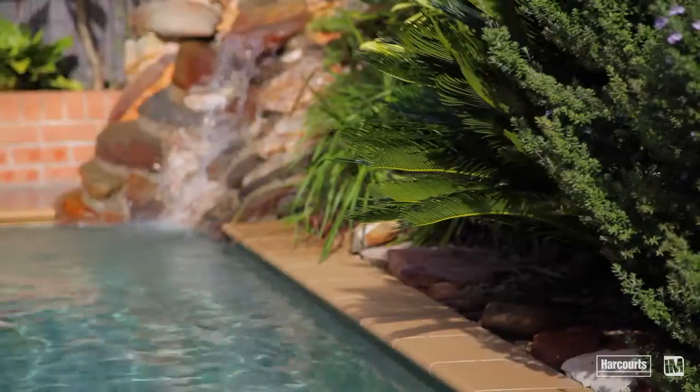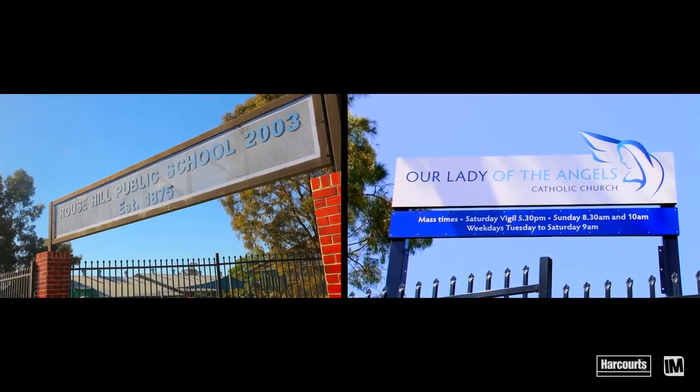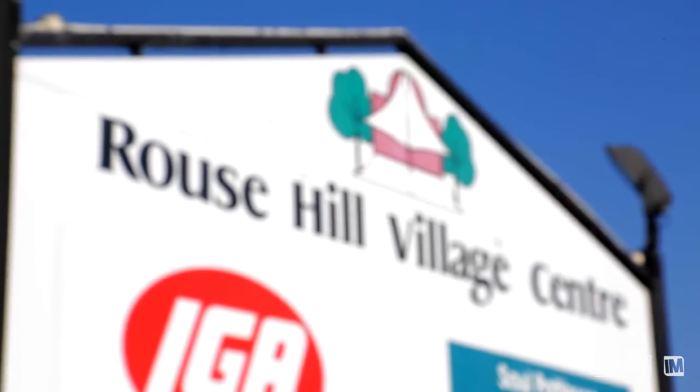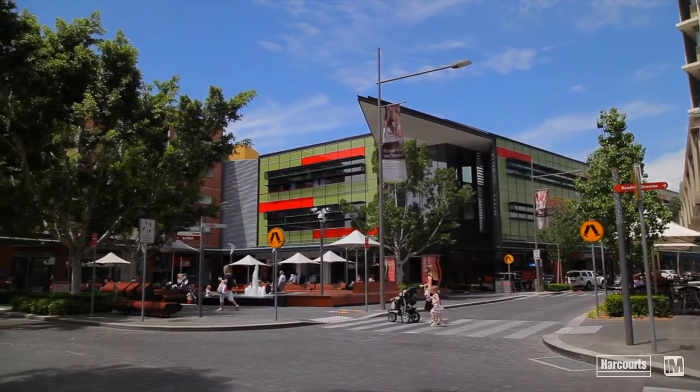This purpose-built family home is located within easy reach of a number of quality schools, family parklands, public transport, the Rouse Hill shopping village, and of course the Rouse Hill town centre and future Northwest Rail Link.